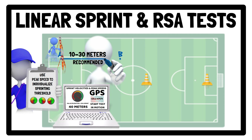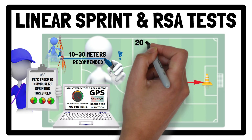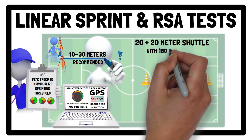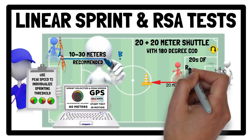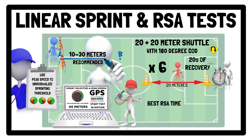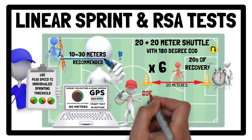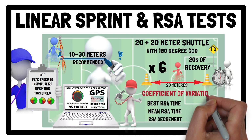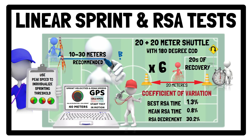When aiming to assess repeated sprint ability, the protocol recommended is a 20-plus-20 metre shuttle with a 180-degree change of direction, followed by a 20-second period of passive recovery after each shuttle, which is repeated six times. Test parameters include best RSA time, mean RSA time, and RSA decrement, which have a coefficient of variation of 1.3%, 0.8% and 30.2% respectively.